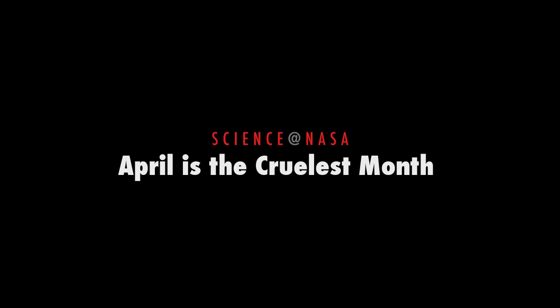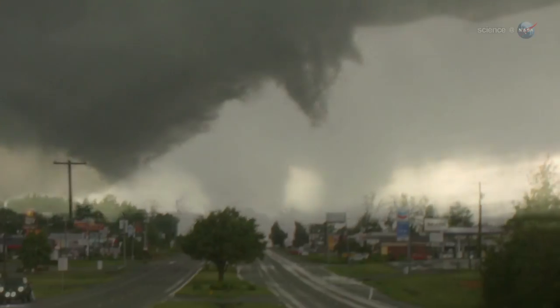April is the cruelest month, presented by Science at NASA. In the opening lines to the Wasteland, T.S. Eliot wrote, "April is the cruelest month." You might agree if you live in the southeastern United States.